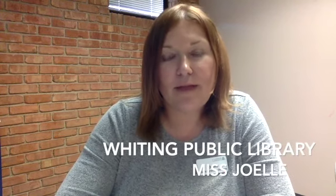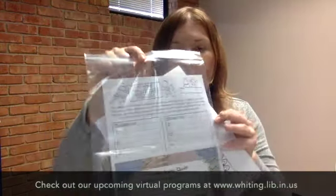Hi, welcome to this week's grab and go. My name is Mrs. Dewell from the Whiting Public Library. This week we have a kindness quilt for everybody to do. You can come in and pick up your package, and in it it gives you the directions and also an at-home kindness checklist, because November 13th is National Kindness Day.